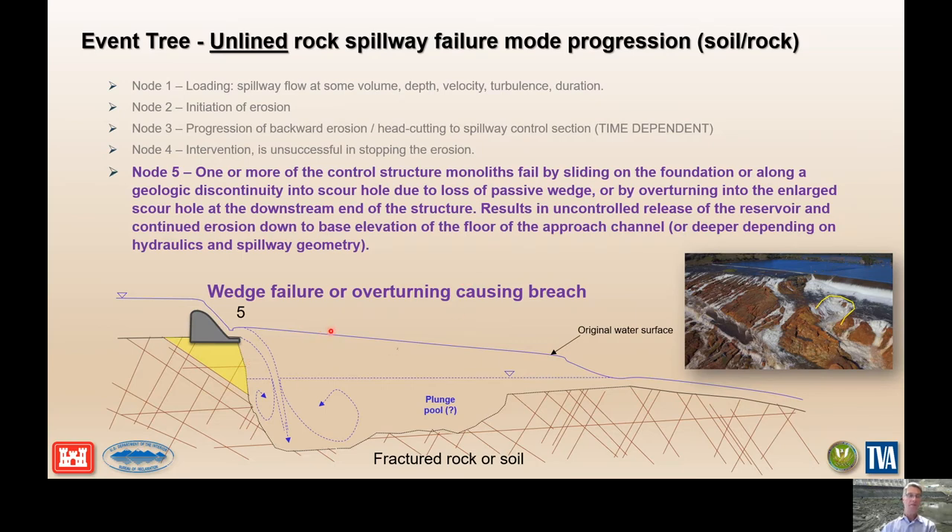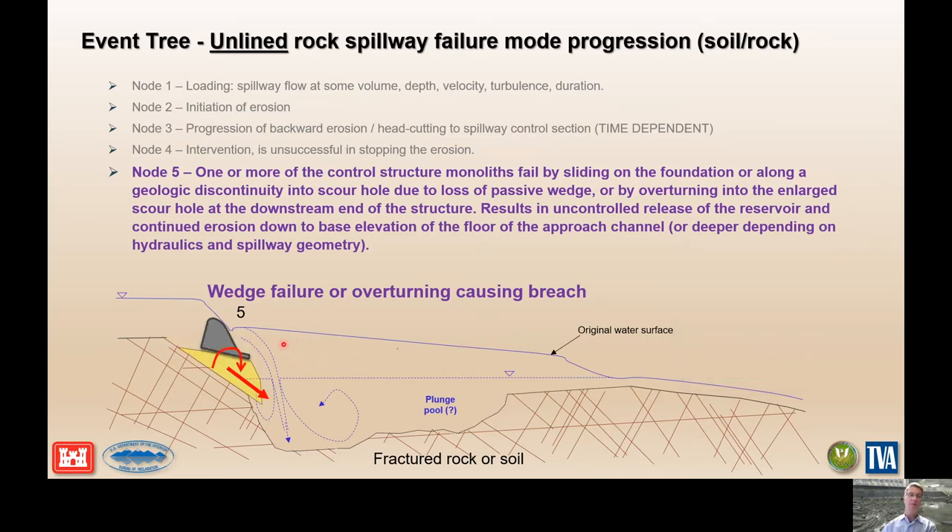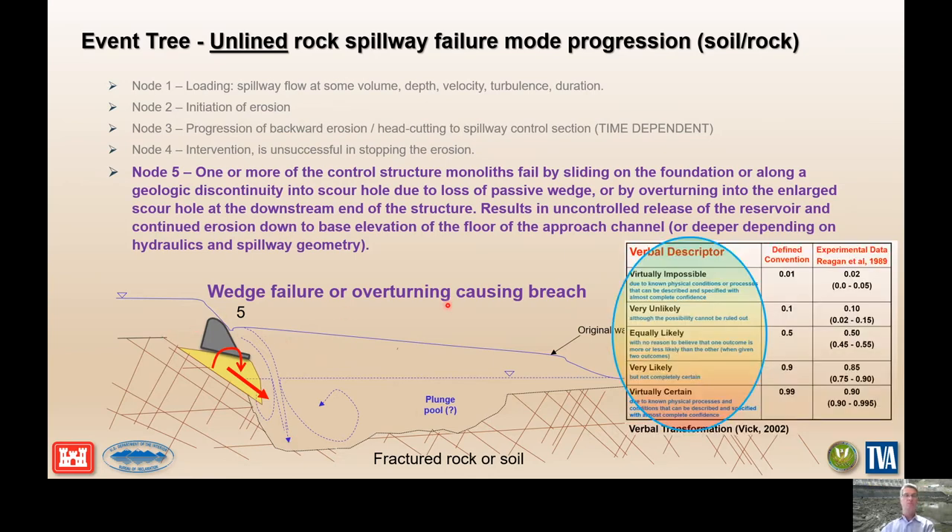A couple things can happen: if the scour hole enlarges enough, it either exposes adversely oriented discontinuities or daylights bedding planes in the foundation that cause the weir to slide, or perhaps it undermines it to a point where it overturns and topples and fails into the plunge pool. We always have to be thinking about — either for the entire failure mode sequence or on a per-node basis — what is the likelihood, based on verbal descriptors, that we would attribute to each of those phases or to the whole process.